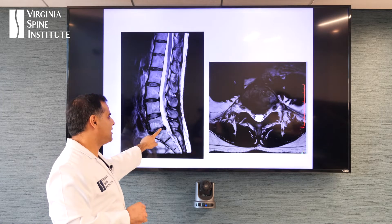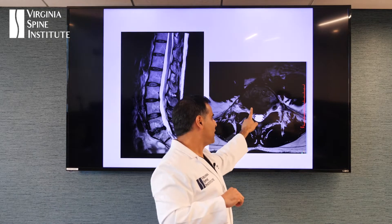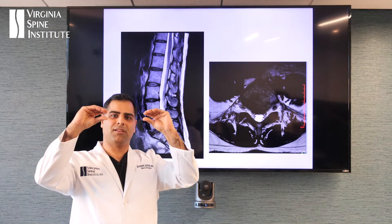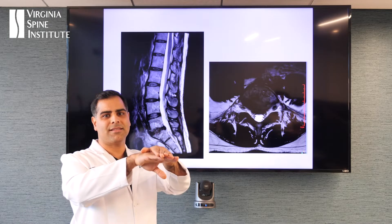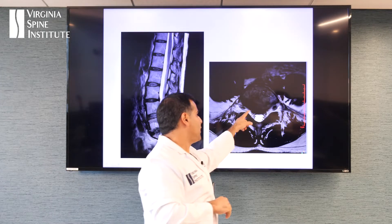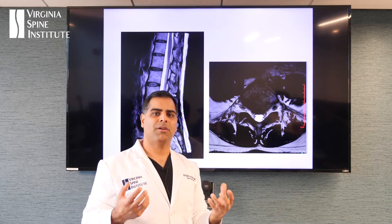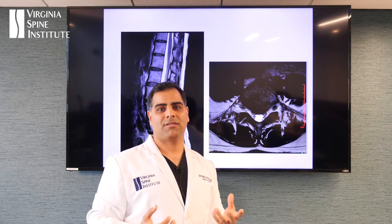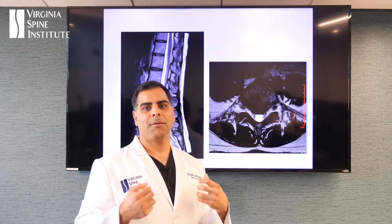Looking at her MRI now, you can see this just doesn't look normal — it looks crummy. You can see it's bulging out a little bit, herniated here. But guess what — the nerves are okay, they're not getting pinched in the same way. The problem is that every time she stands up, the disc is just collapsing on itself. And there are nerve endings that go all the way around that disc, so inflammatory cytokines come out and inflame those nerves, causing back pain.